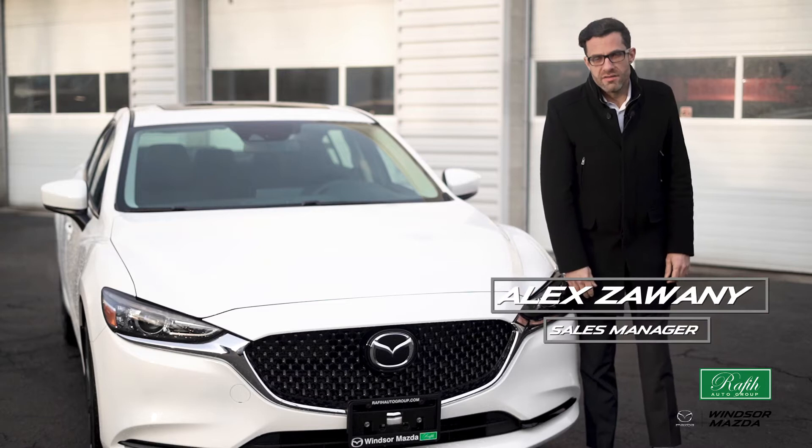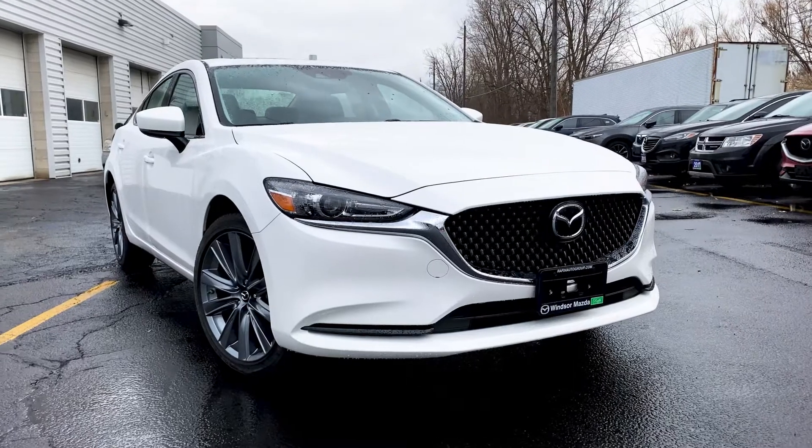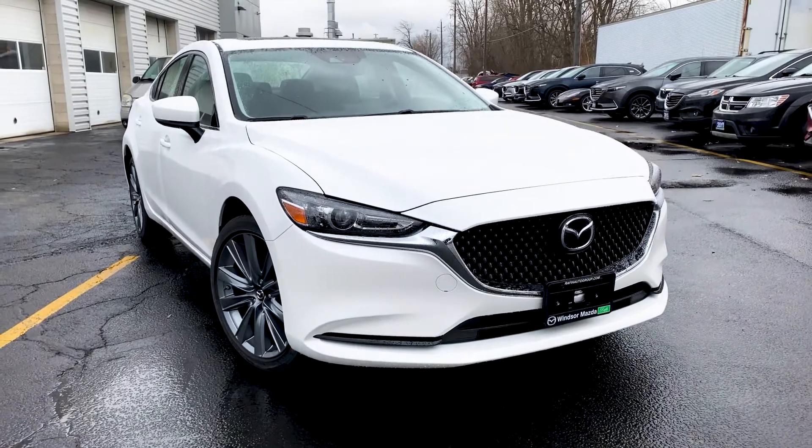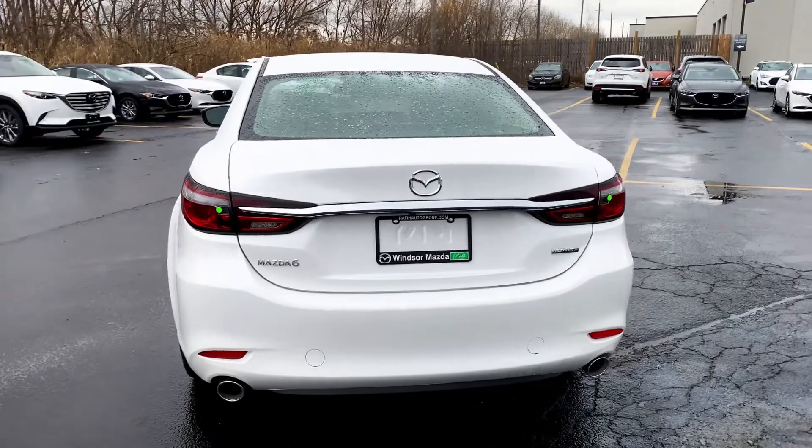Hello everyone, my name is Alex and I'm the General Sales Manager here at Windsor Mazda. With refinement and sophistication, the all-new Mazda 6 GSL is one of the nicest compact cars in its class. This GSL model is designed for high speed and long distance driving.